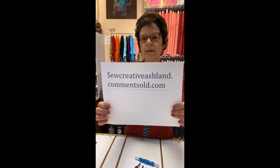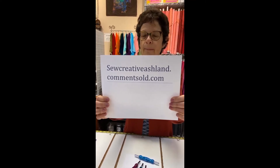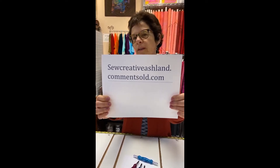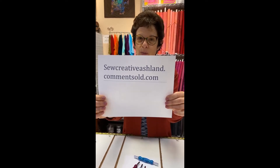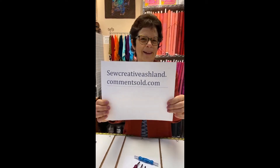You type in socreativeashland.commentsold.com and then when it goes to the next screen, make sure that you click in the upper left-hand corner. There are light blue words that say something like 'register now' or 'start now.' Make sure you click on those words so that you're registered. You'll only have to do it once with us. Once you are registered, you can shop whenever I do a Facebook Live using Comment Sold.